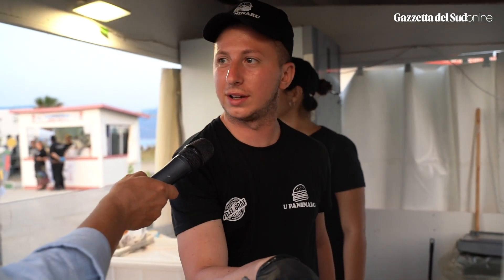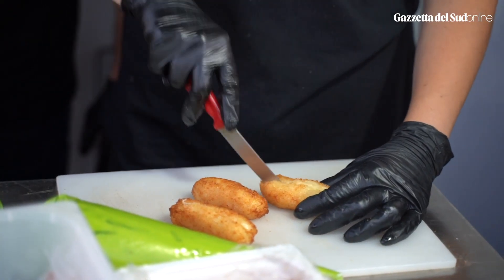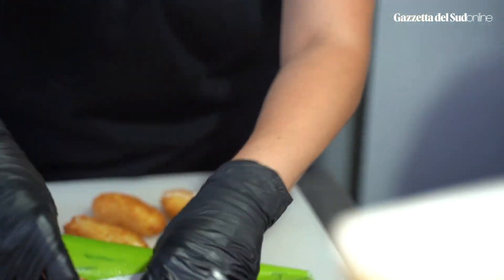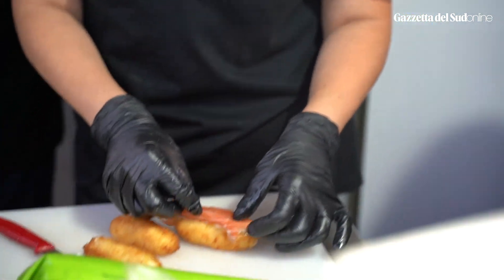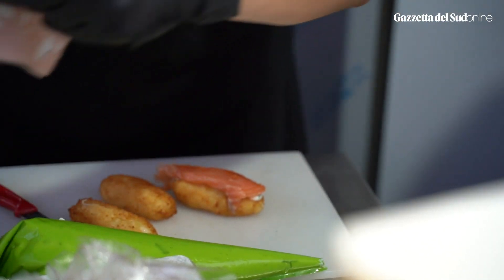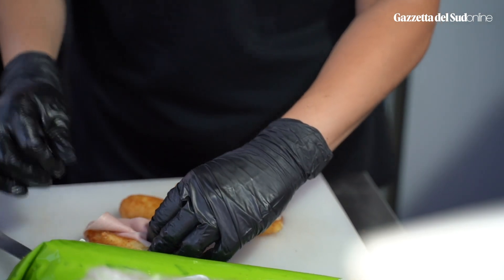La limone, scarola e gamberi — non è una semplice crocchetta, è fatta proprio con le patate. Il salmone è marinato da noi e l'erba cipollina che c'è dentro viene coltivata nelle nostre campagne.